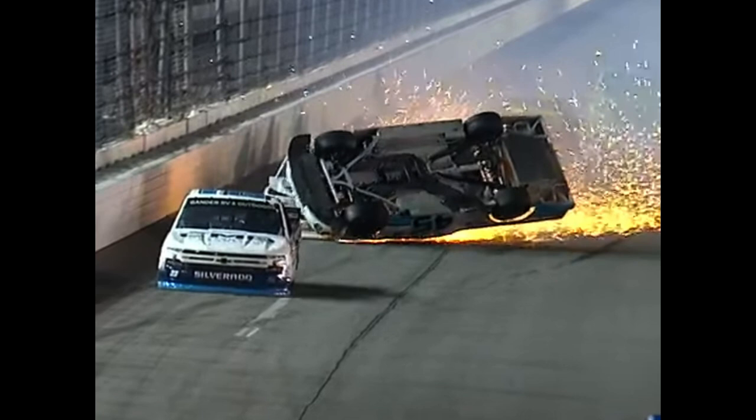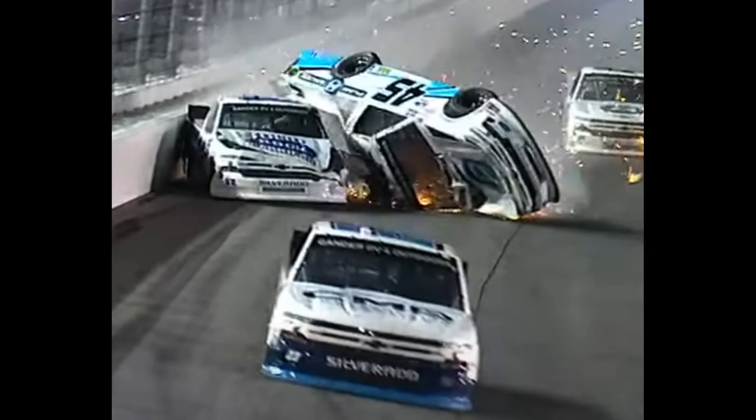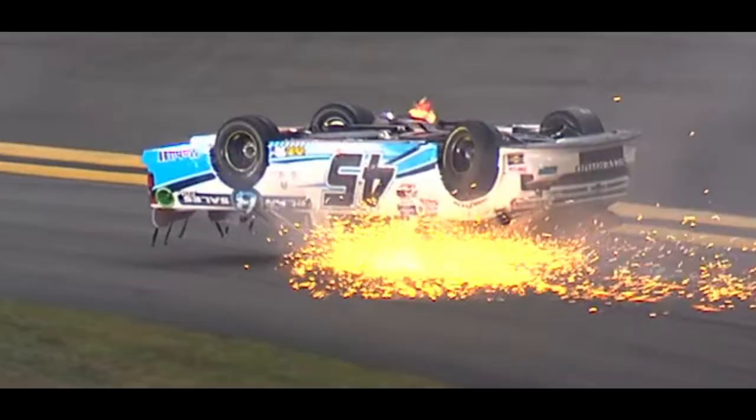Fogelman had just regained control of his truck a few seconds ago and was trying to slow down, but did not have enough time nor space before hitting Majewski. Majewski's spoiler hits the racetrack and his truck hits almost all of Fogelman's driver's side door. Majewski will slide on his roof into turn one and come to rest upside down on the apron of turn one.